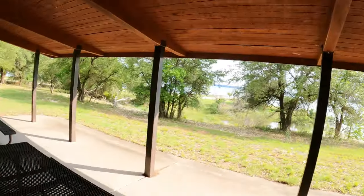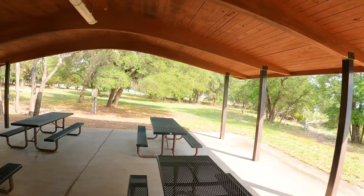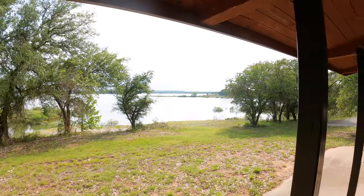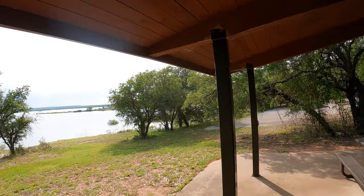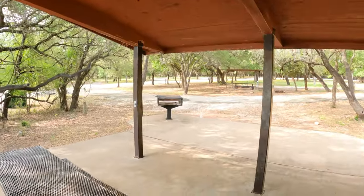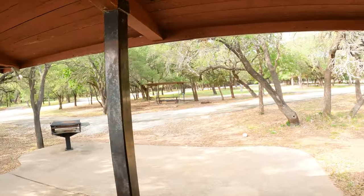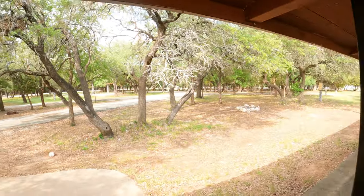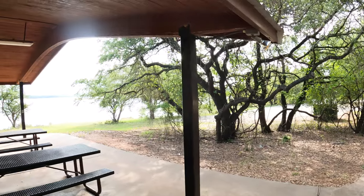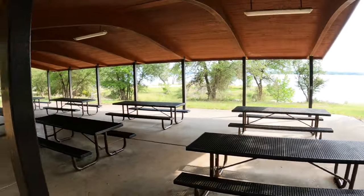Sedron Creek, Lake Whitney has a great pavilion for your group gatherings. It overlooks the lake of course. There's a great big cooker so you can cook everybody up some hot dogs, a fire ring over there, and they even have some lighting.